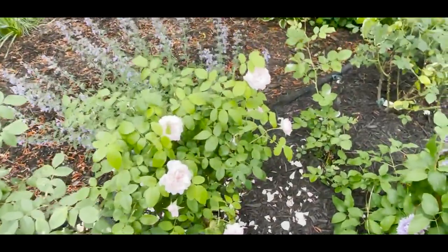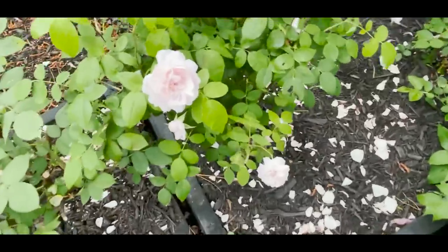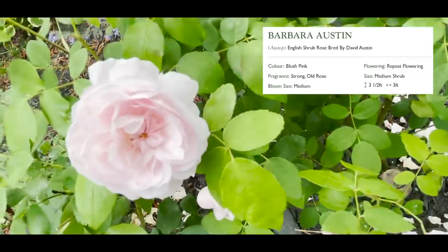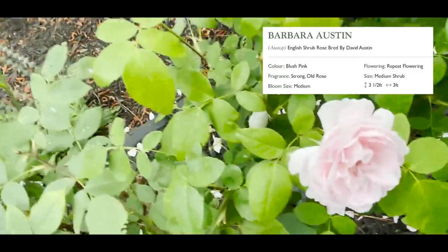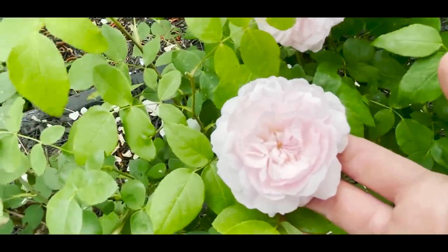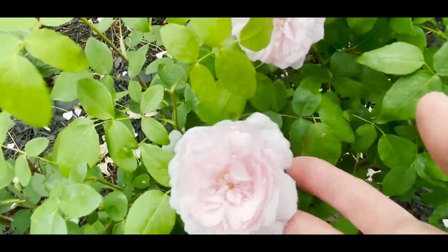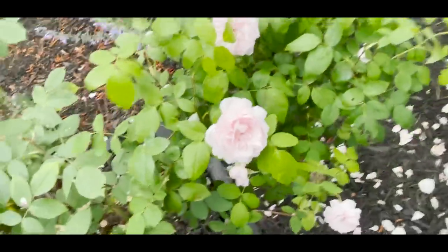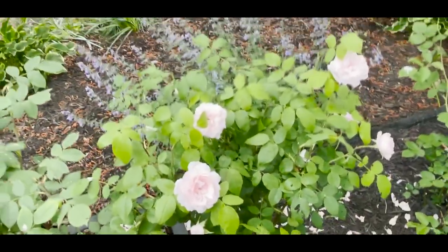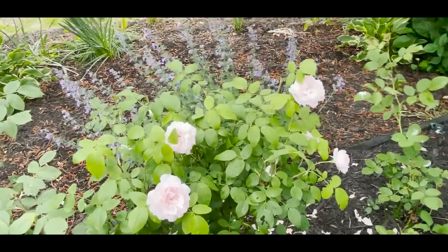This is another rose bush that is prolific but not very well known: this is Barbara Austin. When you get this rose, her blooms are tiny — two and a half to maybe three inches in width, on the smaller side. So if you don't mind having a rose bush with smaller blooms, I highly recommend Barbara Austin.